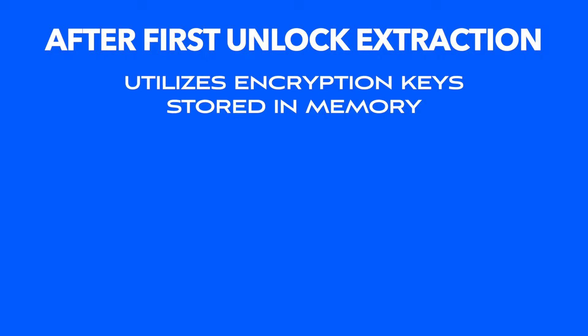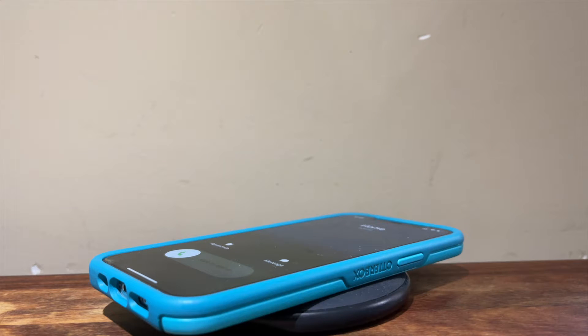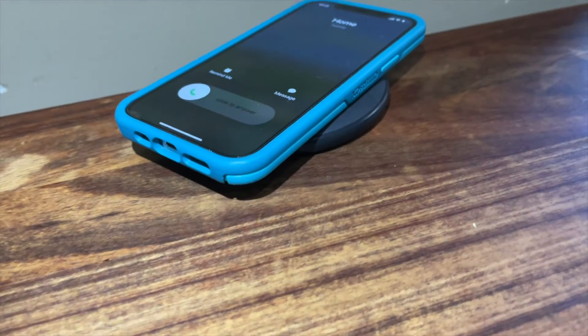After you first unlock your device after powering it on, it stores your encryption keys in the memory of your device for quick decryption of your data. You'll know you're in this mode if, for example, when you get a phone call it shows the caller's name from your contacts, not just their phone number. This is because the encryption key for your address book is available in the memory of your device.